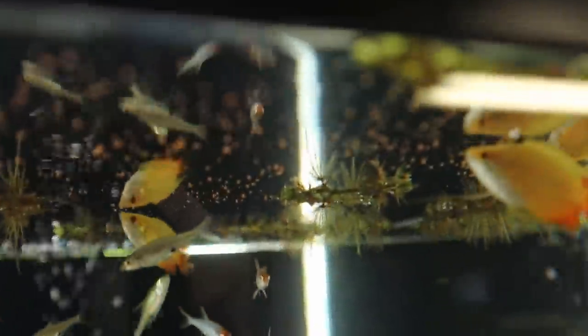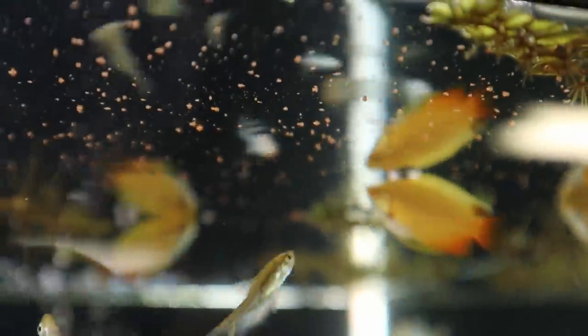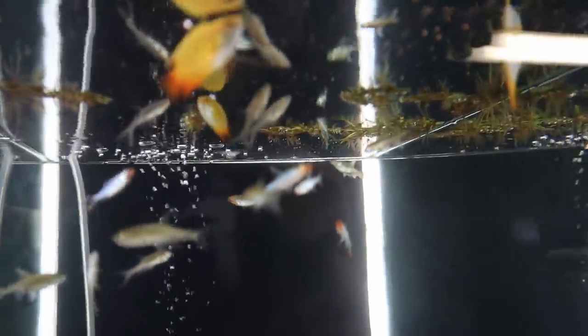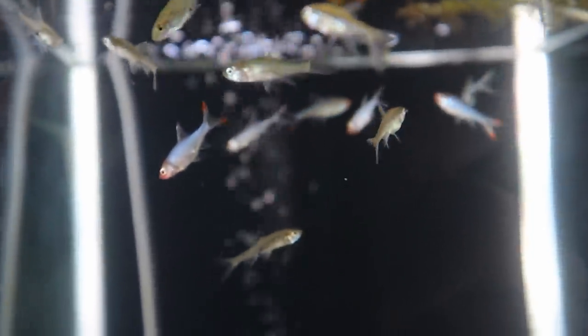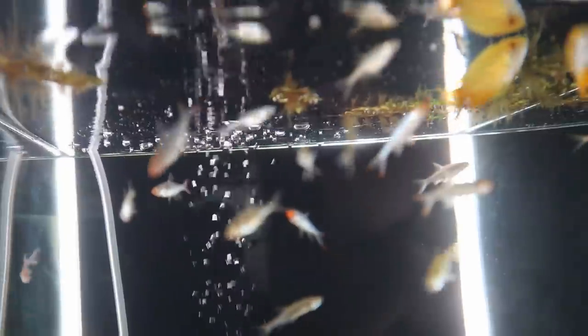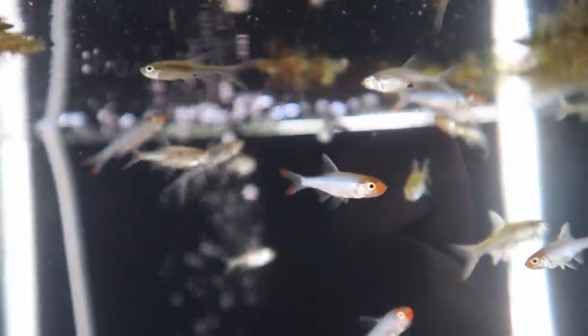I try to feed them at least twice a day, three times if I can. Look how nice some of them are getting — incredible! The sabwa resplendence, also known as the Asian Rummy-nose Rasbora, comes from Myanmar. I love these fish a lot.